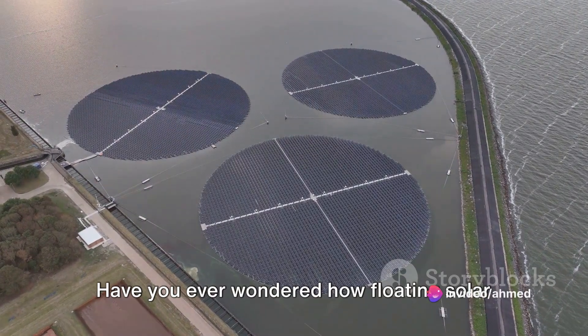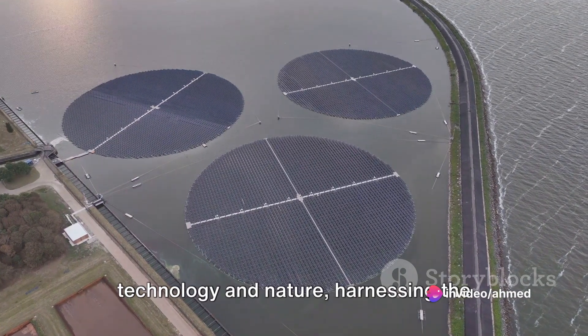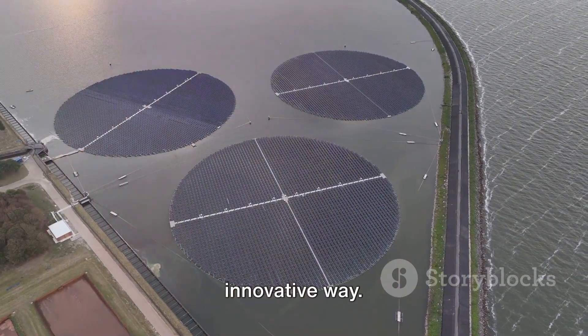Have you ever wondered how floating solar works? Well, it's a fascinating blend of technology and nature, harnessing the power of the sun in a unique and innovative way.